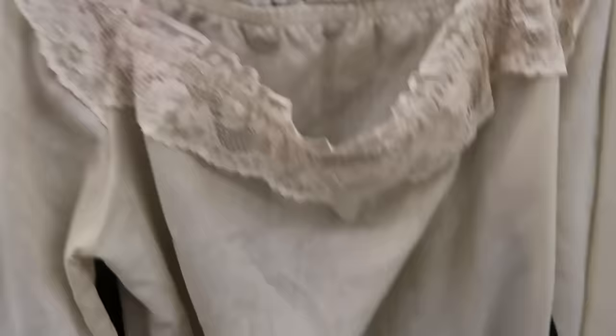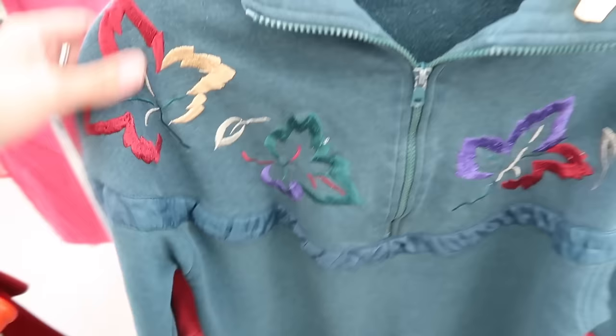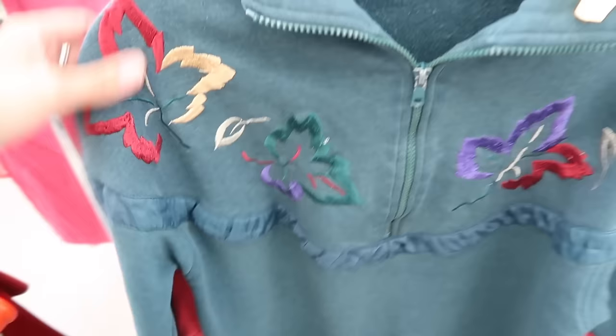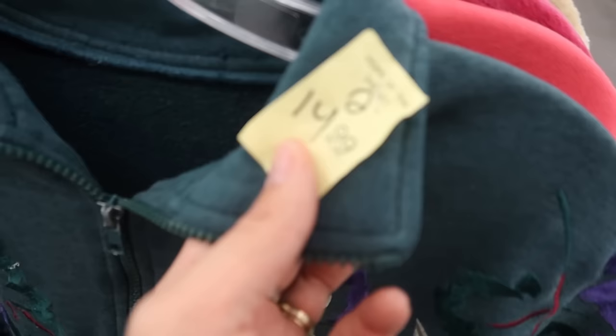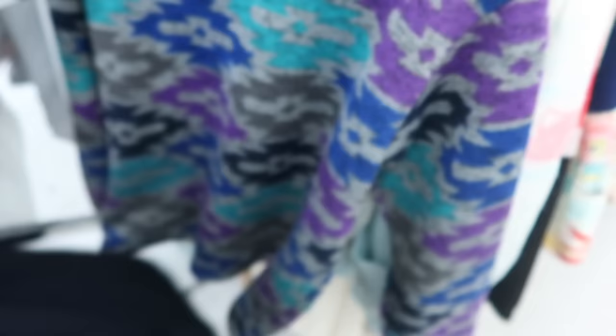On to the next thrift store. This is what my cart looks like after an hour. I found a 70s blouse with really nice lace on it, then a sweatshirt that was supposed to be a set so I didn't get it because I don't know where the pants went. I also found a cute little pleated plaid 90s skirt.